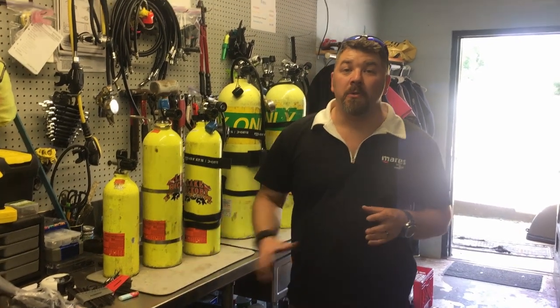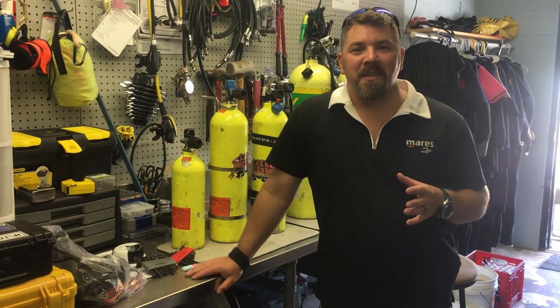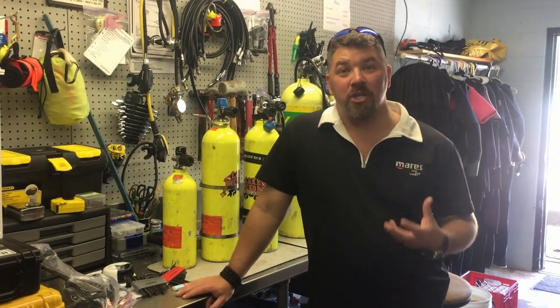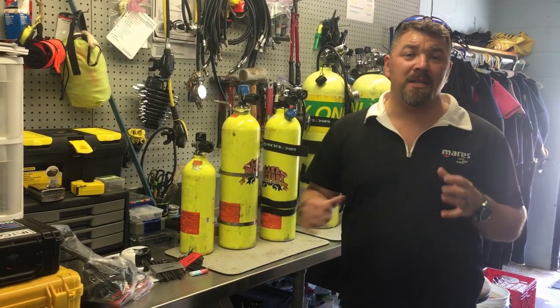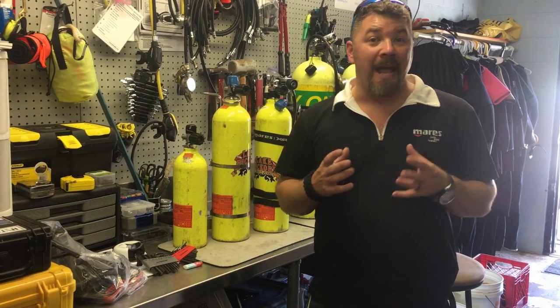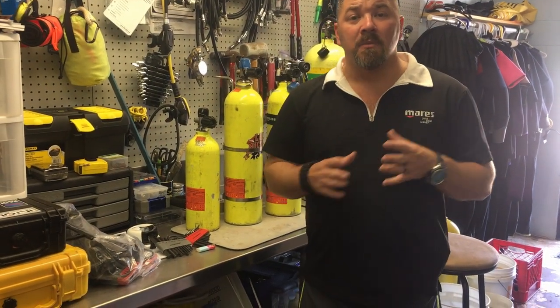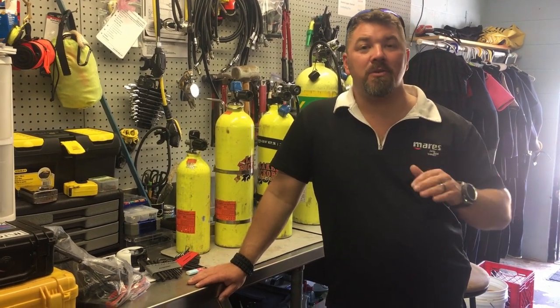Hey guys, it's Brown from Lake Hickory Scooby Marina. I want to take a few minutes and talk about diving terminology — when we're talking about alternate air sources, stage bottles, deco bottles, side mount bottles. A lot of times divers in general use a generic term for the same type of system, when in reality each of these words — stage, deco — actually mean different things.